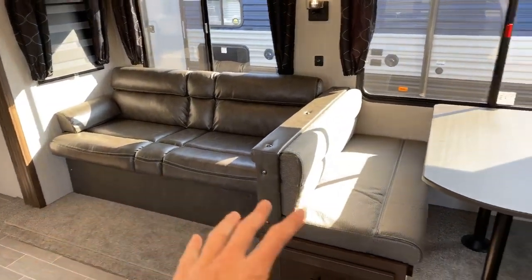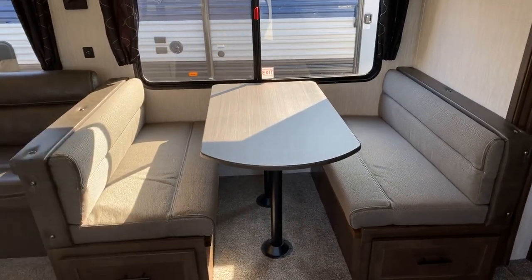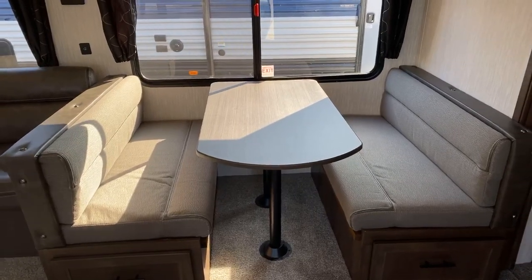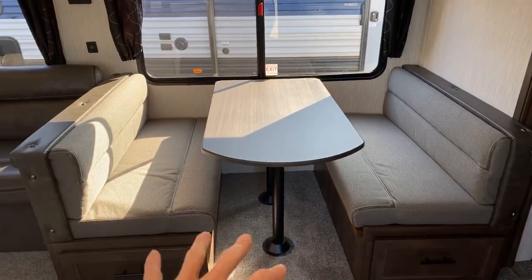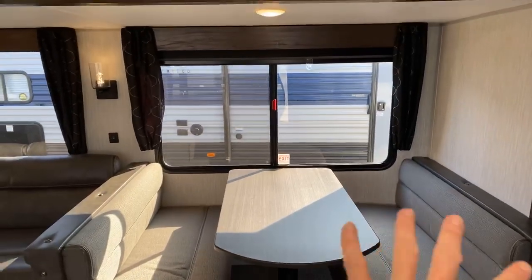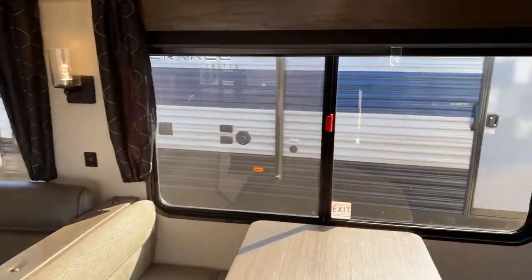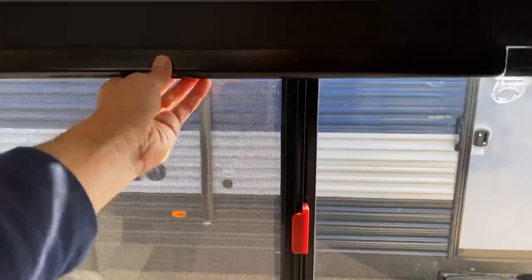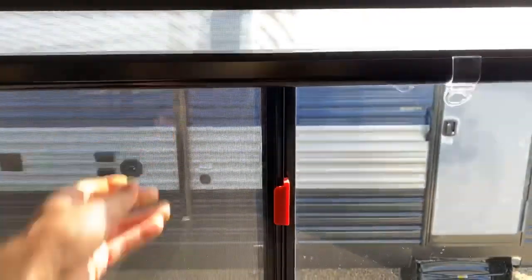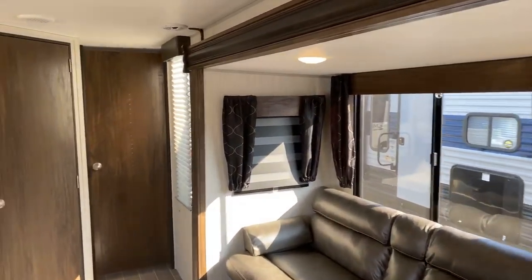Directly across from the recliner is a jackknife or futon-style sofa, and then there's an oversized booth dinette. Cherokee prides themselves on putting in a booth dinette you can actually sit in — enough space between your back and the table to fit comfortably. When the table comes down it makes a bigger bed. Cherokee also features lots of windows, and for the 2020 and a half they feature zebra blinds, which I really like — they can let almost no light in or as much light as you want.